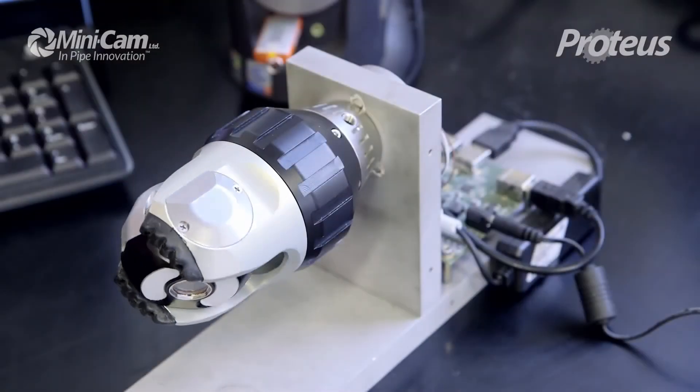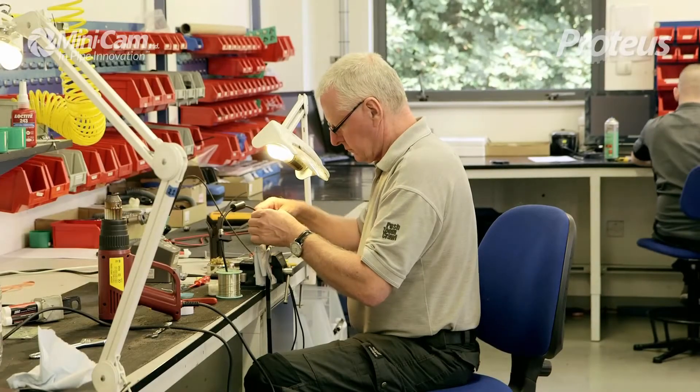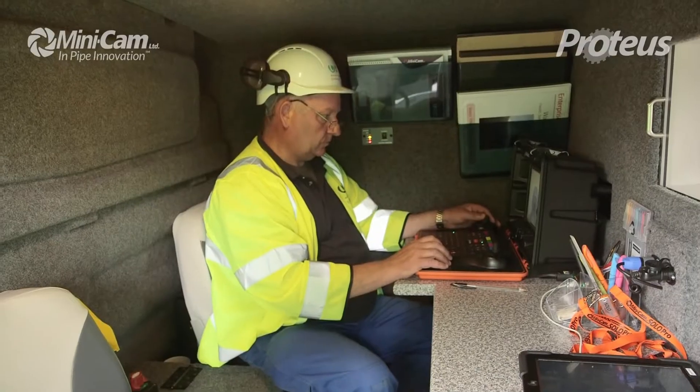Proteus has been designed using all of our best ideas, ingenuity and experience to provide you with maximum performance and maximum efficiency, whilst being incredibly easy to use.